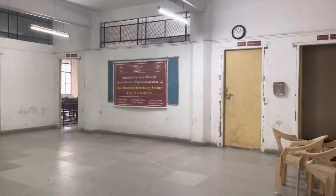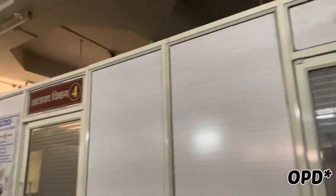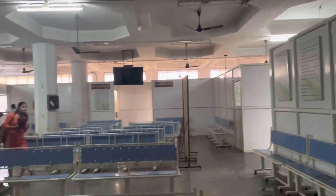Now we are at the other side of the building — it is quite confusing actually. Here are the UG classrooms on the first, second, and third floor. Here is the IPD — Netra Vibhaag, Danta Vibhaag, Shalakya Tantra, and Shalya Vibhaag. The actual entry of OPD for common people and patients is at this one.